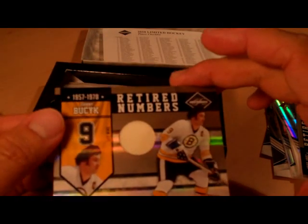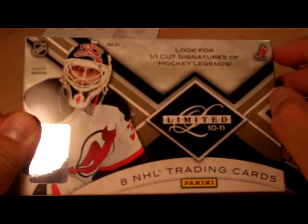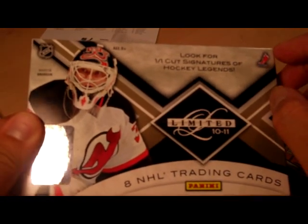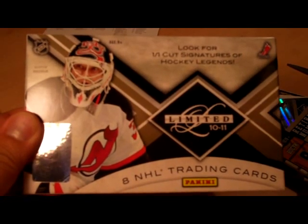But that's it. Panini's definitely been hosing me — I have not been happy with any of my Panini breaks so far, and the trend continues. But thanks for watching anyways. Better luck to you guys; let me know what you get.